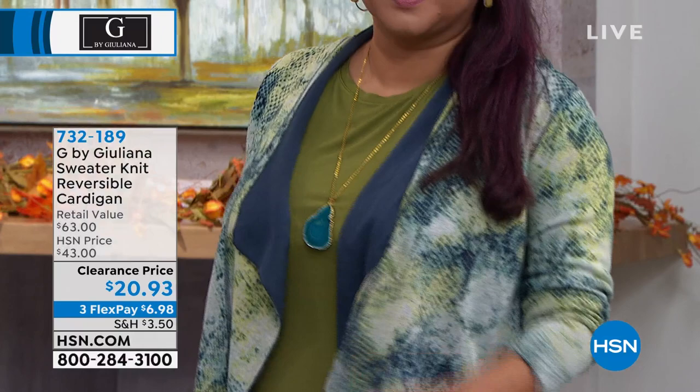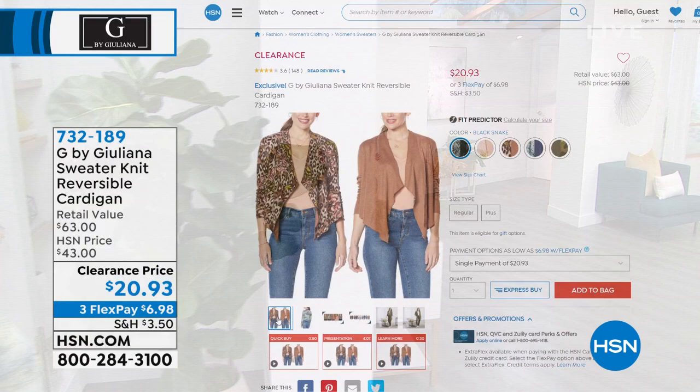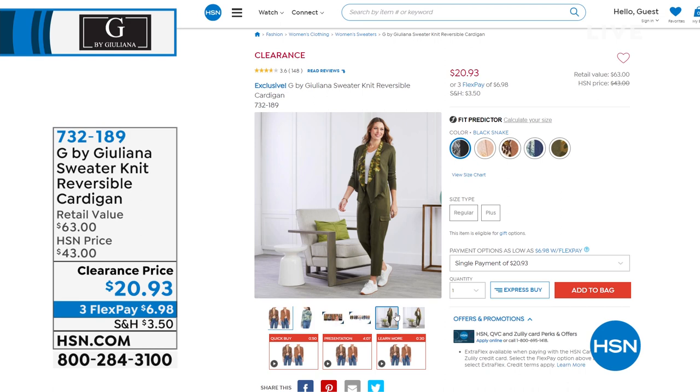It's nice and lightweight, great to wear now, great for warmer days with cooler nights. You can even wear these under your coats in the fall — take off your coat, keep on your cardigan. We've got lots of colors: the black snake, dusty apricot snake, mocha leopard, navy snake, and olive camo.